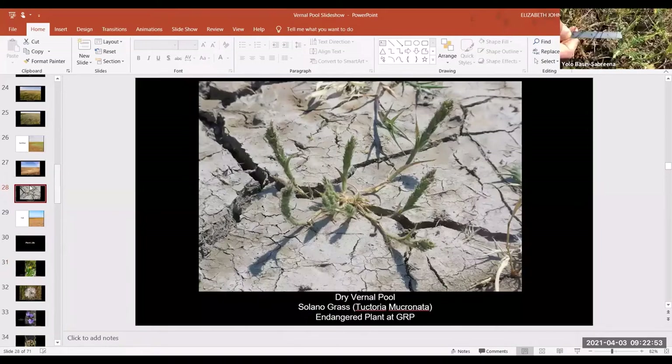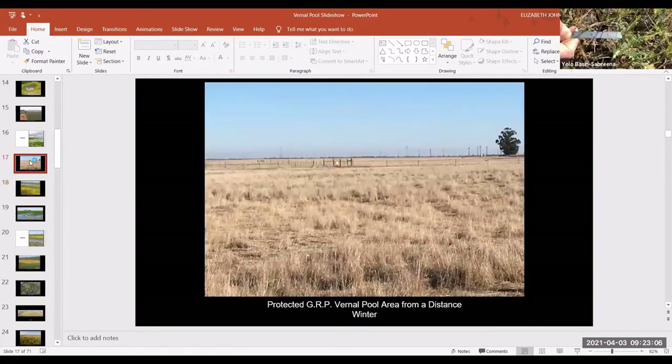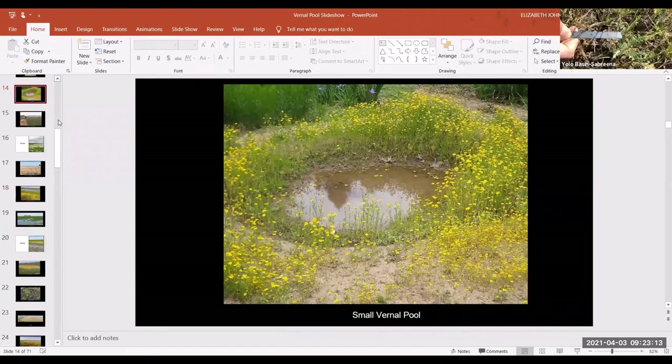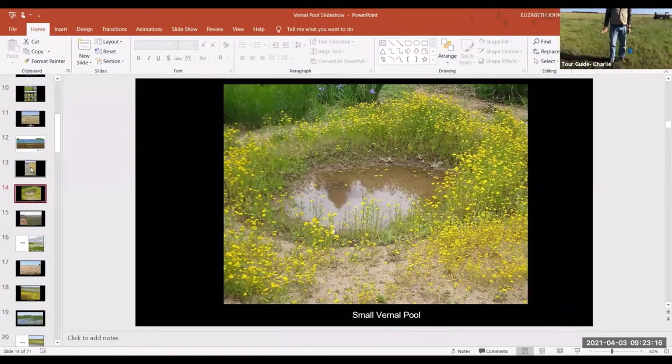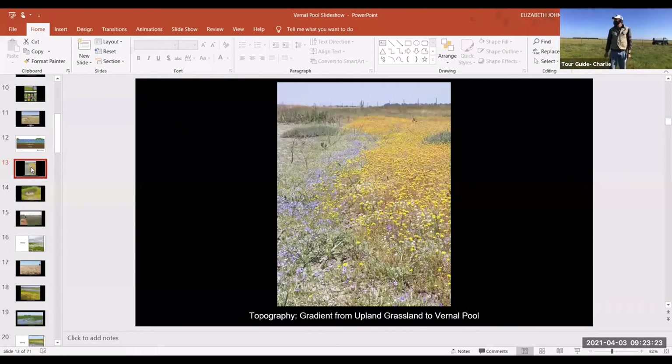I'm moving up a little bit to the shoulder of the pool. Vernal pools have different habitats: you have a set of plants that grow in the very bottom, like the woolly marbles and the popcorn flower. Then you have the shoulder, where you have some plants that are adapted to being a little bit wetter but not always wet. And then you get into the uplands around it. They're all part of the same ecosystem.